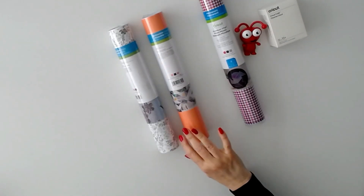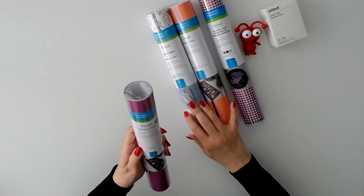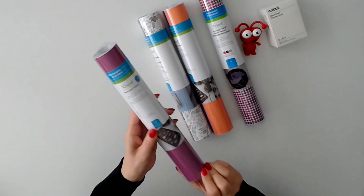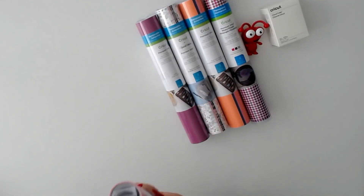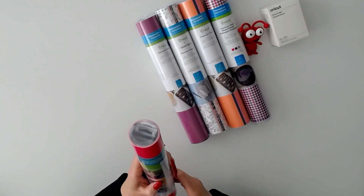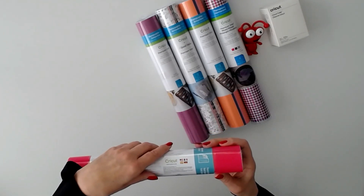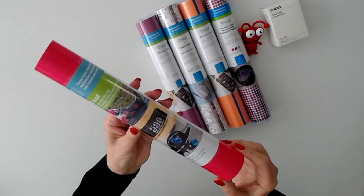Then we have premium vinyl removable in lipstick, one sheet 12 by 48. And we have premium outdoor glossy vinyl in pink — gorgeous.